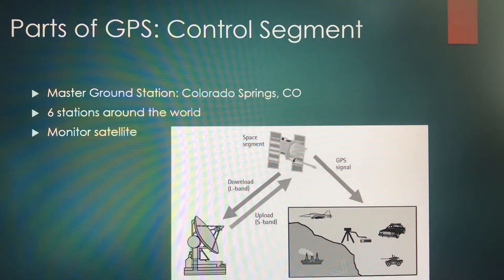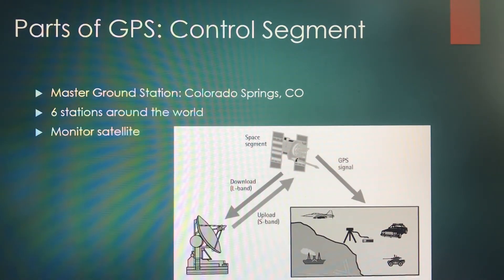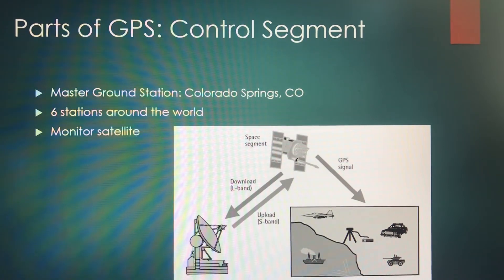There are three major parts to a GPS system. First is the control segment. There is a master ground station in Colorado Springs — that's where GPS is based out of worldwide. There are six other stations across the world, and these stations monitor the satellites that contribute to the GPS system and network.